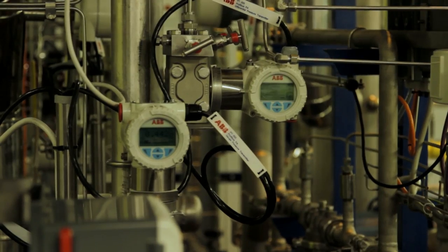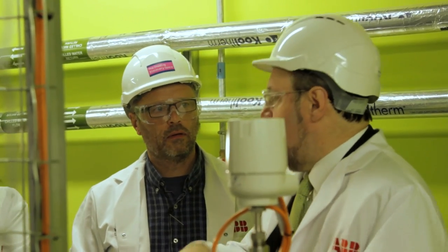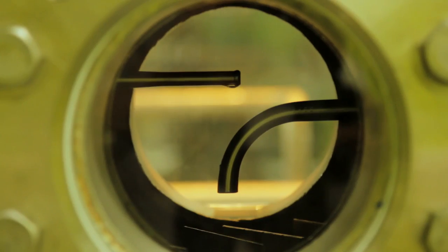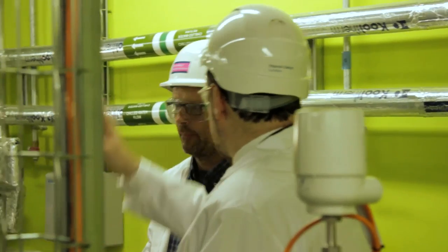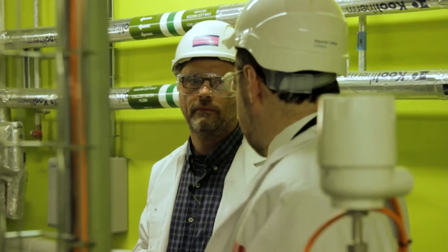That's part one. We now take the solution — it's got the water, MEA, and carbon dioxide all mixed together — and pump it across to the other column, called our stripper or regenerator column. We heat it up to about 120 degrees and basically boil off the CO2. CO2 comes out the top of that column, and the nitrogen comes out the top as well — so we basically separate them. This is a teaching plant.